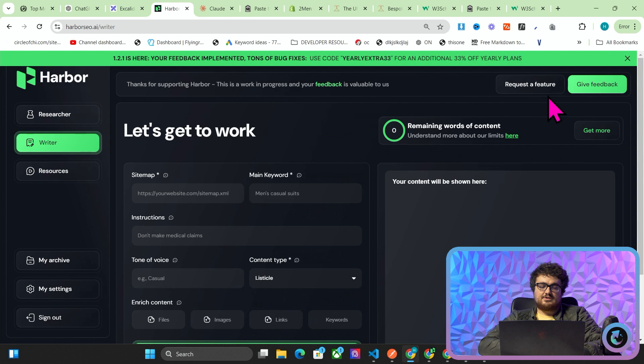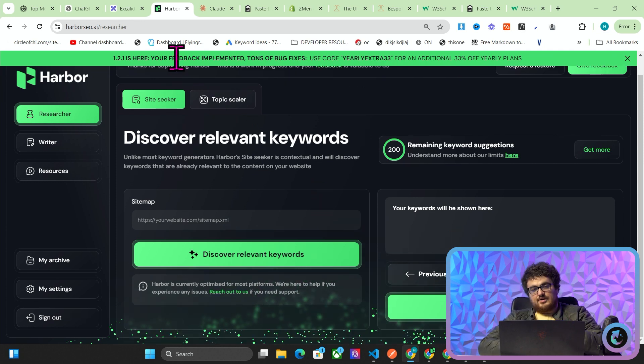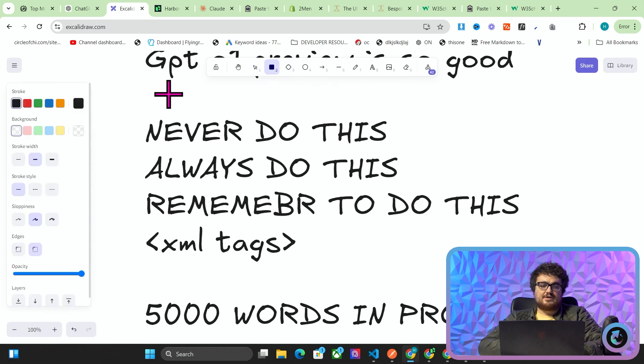Harbor is my SaaS, by the way, if you're not familiar. It's a content generator, a keyword tool, soon to be also a link building tool, et cetera. But this is an incredibly complicated system with a lot of these kinds of prompts in it, where I say 'never do this.'